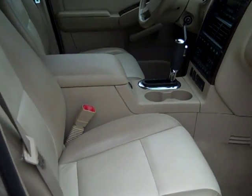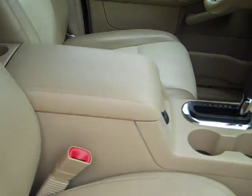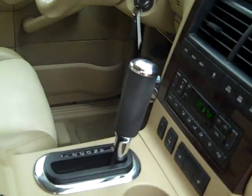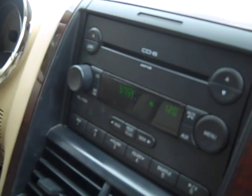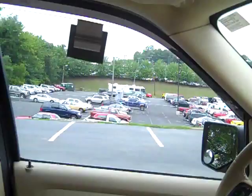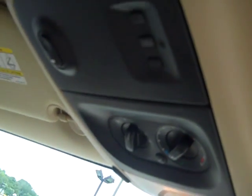It's got leather interior. Center console with a center shifter. It's got a six CD in-dash. It's got a sunroof. Rear air. There's your HomeLink system — program your garage doors.